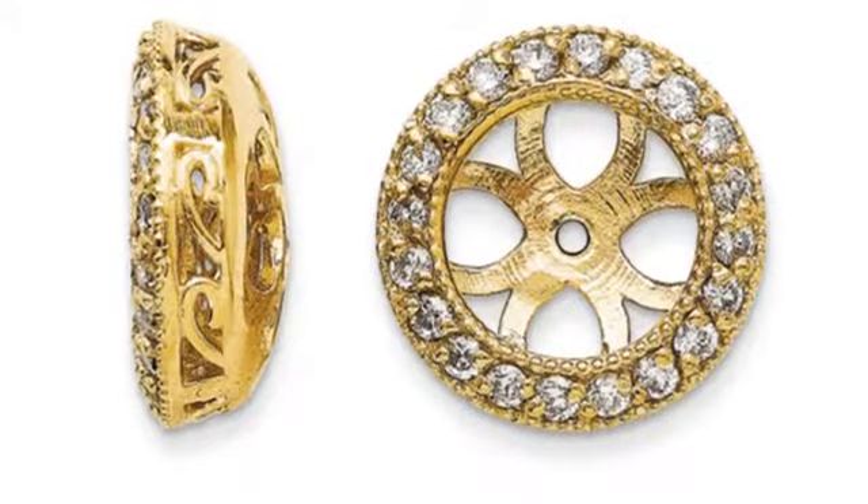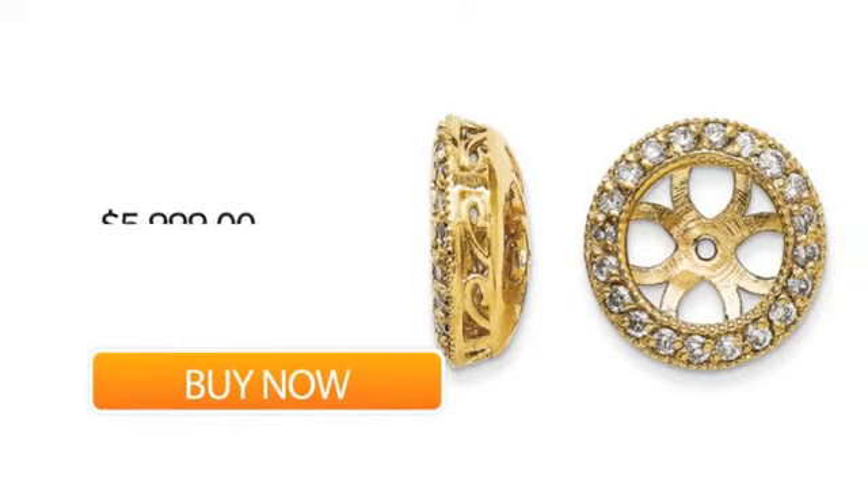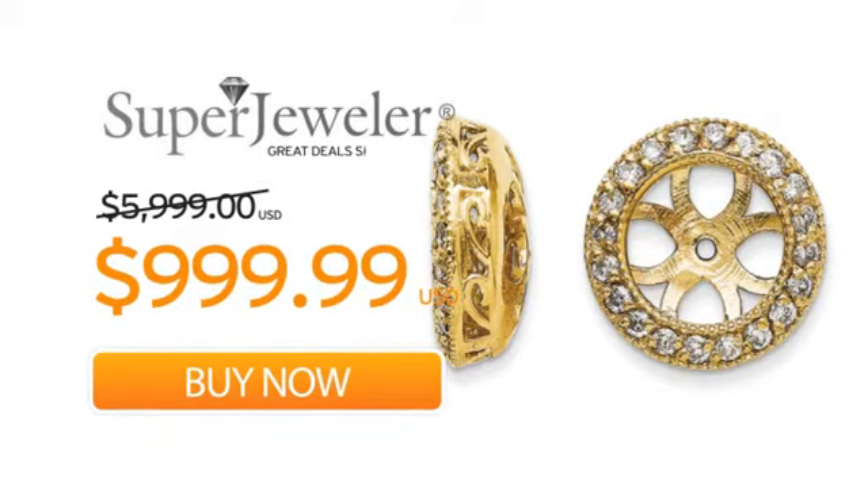Plus, at Super Jeweler, we stand behind every product we sell with a lifetime guarantee, and a no-questions-asked 60-day return policy to ensure you love your new earrings. So order your earrings now at this unbeatable price, only at Super Jeweler. Great deal since 1999.